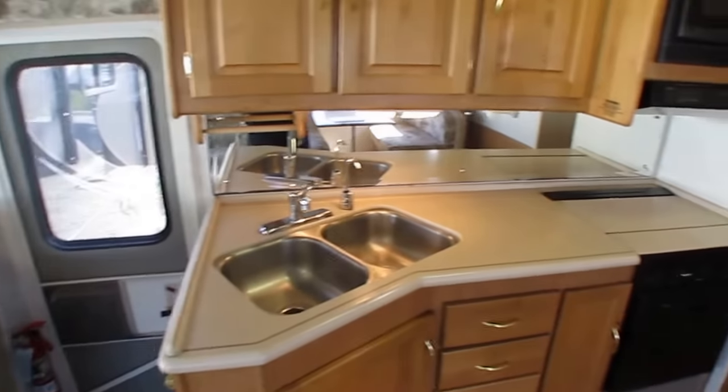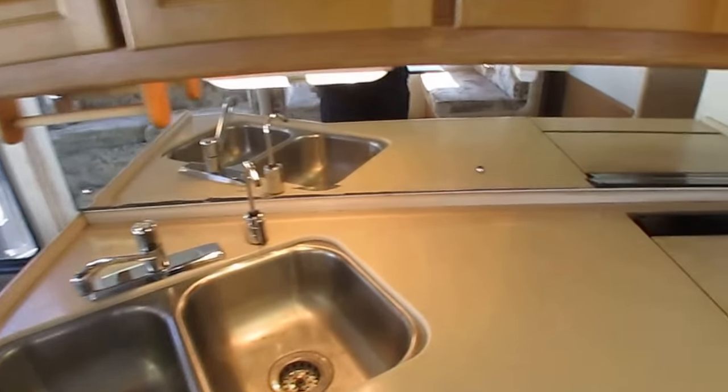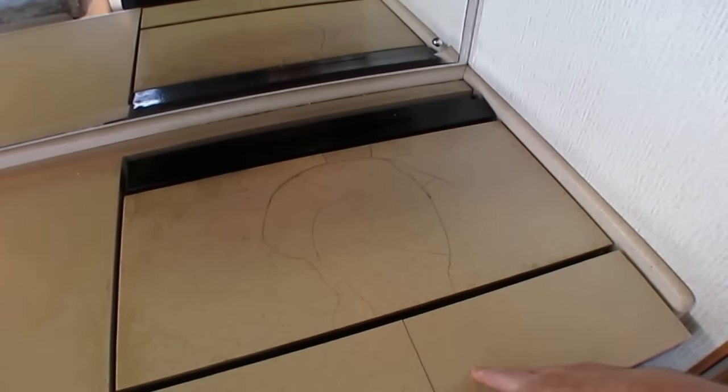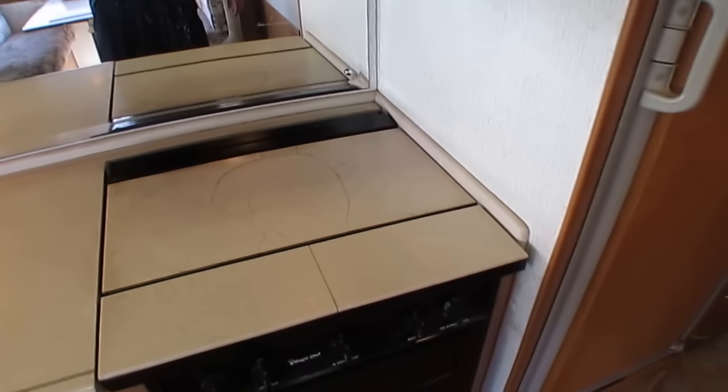Got the Corian countertops — they look great, and none of them are cracked. The stovetop cover is cracked a little bit — they probably dropped it sometime in the past 20 years — but it doesn't affect the functionality of it whatsoever.